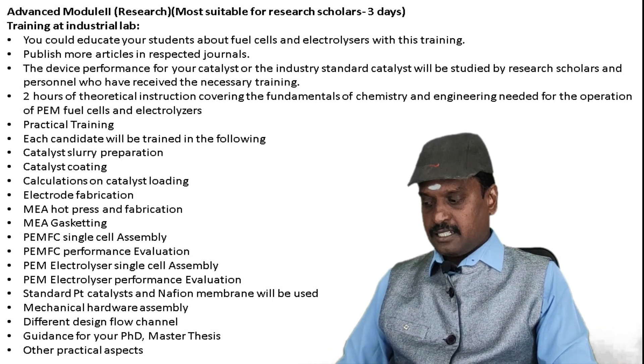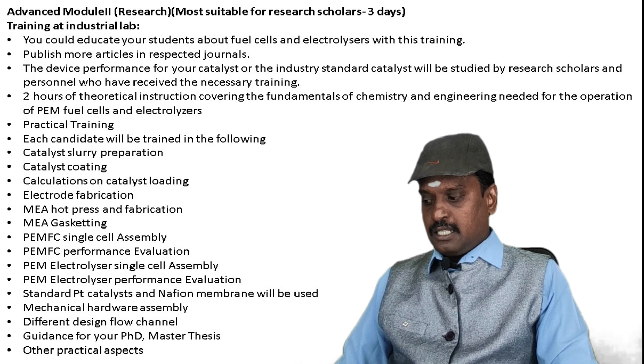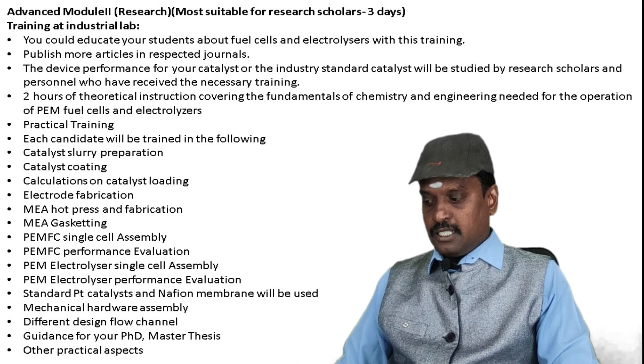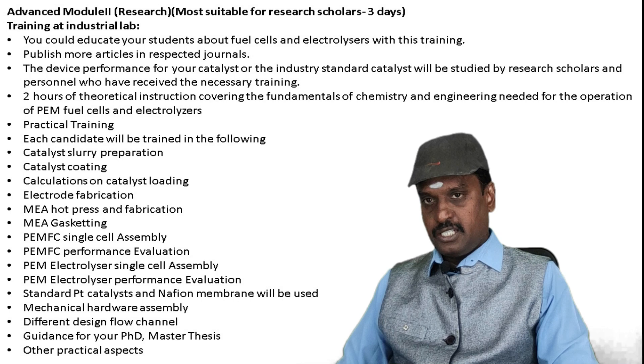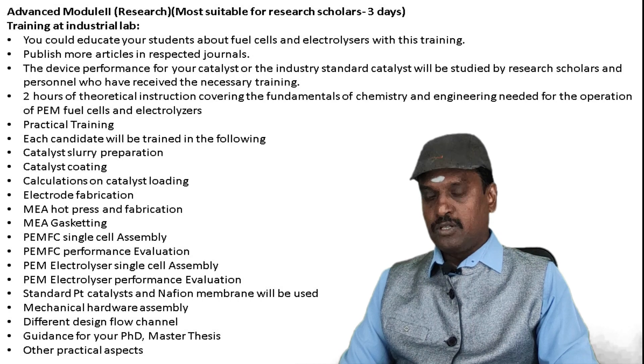Training also covers MEA gas cutting, single fuel cell assembly, single electrolyzer assembly and its performance evaluation. Standard platinum catalyst and Nafion membrane will be used. Additional topics include mechanical hardware assembly, different flow channel designs, and guidance for PhD or master's students on other practical aspects.